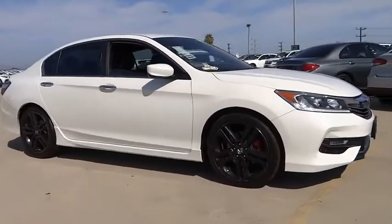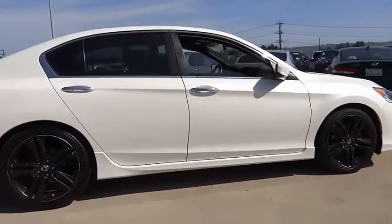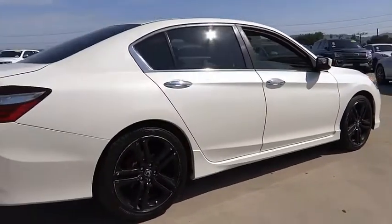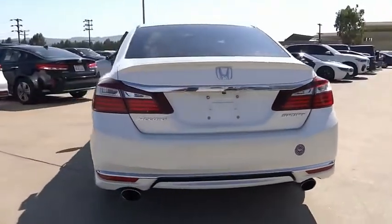Looking for the right vehicle? Check out the 2017 Accord — ingeniously simple, yet overflowing with luxury and technological creativity. All that and more in the Accord.